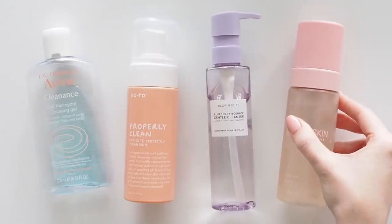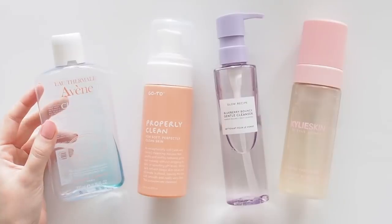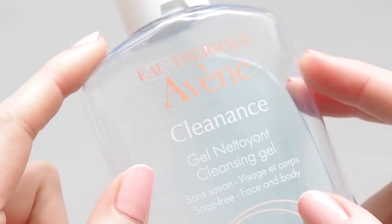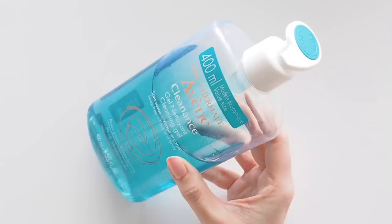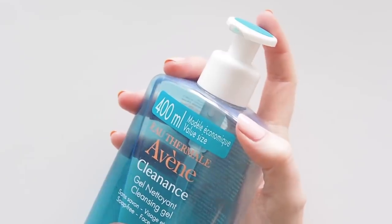Here are the evening and morning cleansers that kept my skin in check. No surprises — Avene Clenance is here again. I've loved this for a few years now. It's a thorough foaming gel cleanser from the French pharmacy world, and even though it's aimed at oily or blemish-prone skin and I have dry skin, it does a great job keeping hormonal breakouts under control and doesn't give my face that dry, stripped or tight feeling. It's super clean but comfortable.